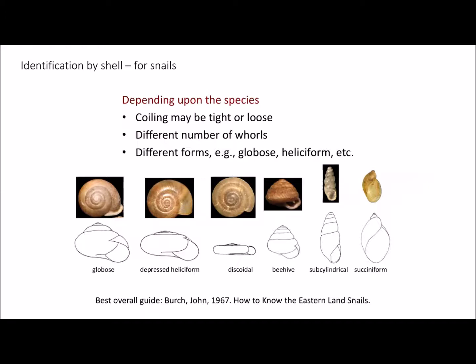For identification, the great thing about snails is that they have a shell, and even after the snail has died you have a shell or remnant to use for identification. We usually start with shell shape. There's very little good literature out there on identifying snails. We're hopeful that the field guide of New York State snails will be published soon. We often use John Birch's 1967 'How to Know the Eastern Land Snails' as our favorite guide — you can even find parts of it online.